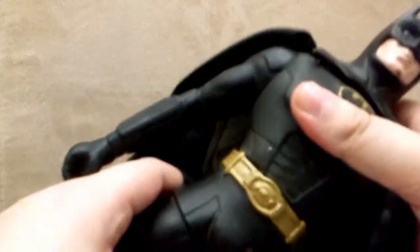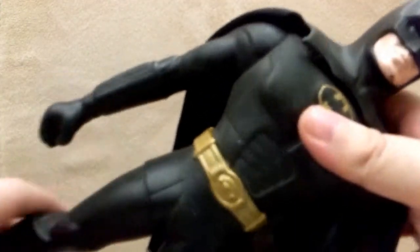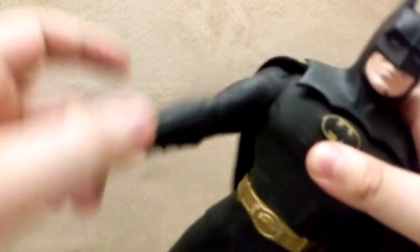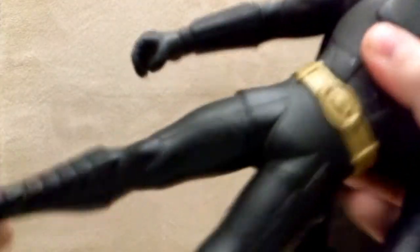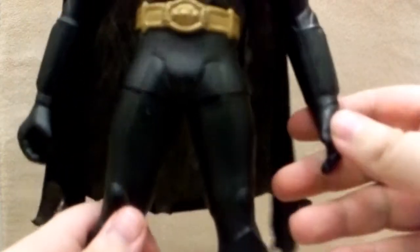I thought he could move at the waist but it looks glued — maybe I broke him when I was a kid, I don't even remember. He moves at the arms up and down, and he's got a swivel in the leg. I just love this guy to pieces. I remember bringing him home and just playing with him in my room.